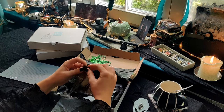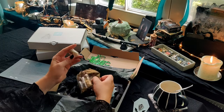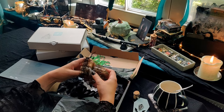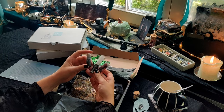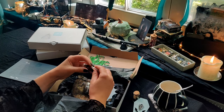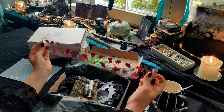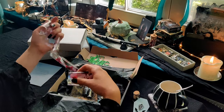Dann schauen wir mal direkt in dieses Täschelchen hier rein, in diesen Beutel – da sind viererlei Sachen drin. Ich hole mal das erste raus, und zwar ein kleines Gläschen mit Knoblauch drin. Denn schließlich ist es eine Vampir-Box, also brauchen wir vielleicht auch zum Eigenschutz ein bisschen Knoblauch. Ist einfach nur ein witziges Gimmick. Und dann haben wir drei PET-Samples. Auf jeden Fall ist hier einmal ein PET-Tape mit so Blutspritzern – das fand ich natürlich thematisch auch sehr passend.